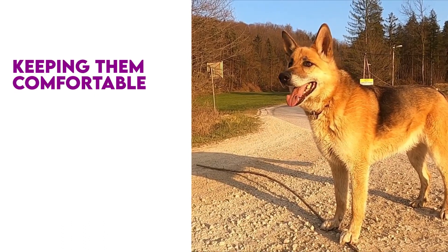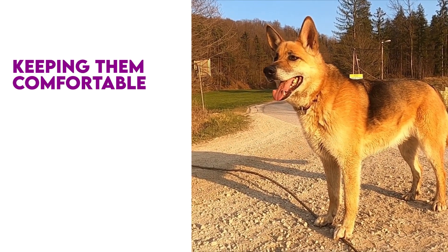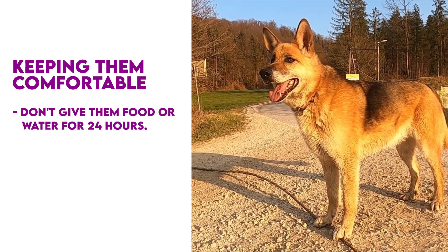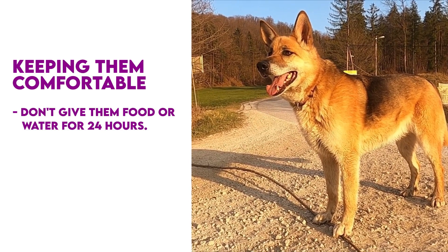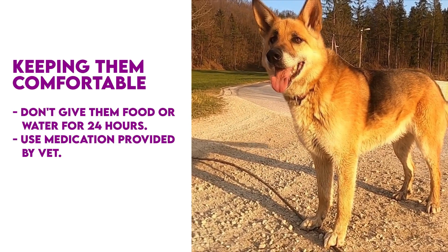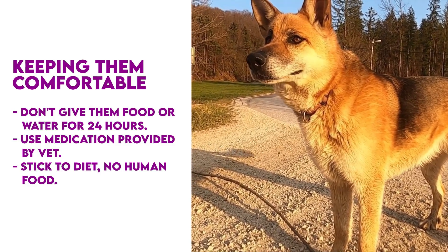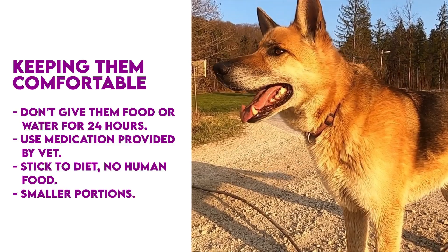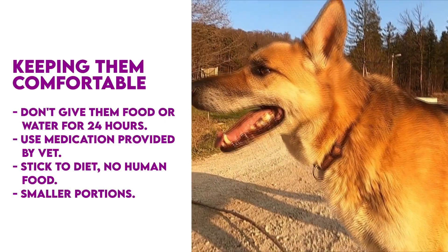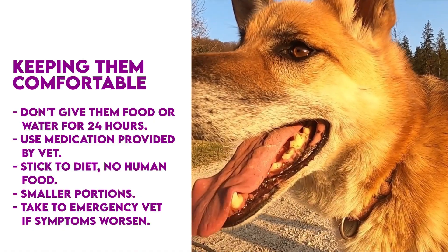Now let's talk about keeping your dog comfortable when they have pancreatitis. When your dog is diagnosed with pancreatitis, your veterinarian will give you information on how to keep him or her comfortable. Here are a few steps you can take: do not give your dog food or water for 24 hours — this will prevent inflammation and allow the pancreas to rest. Use the medication your vet provides to stop vomiting and restore electrolytes. Stick to the diet your vet prescribes and don't feed your pup any human food. Feed your dog in smaller portions throughout the day to make it easier to digest. Watch your dog carefully as he or she recovers, and be ready to take him or her to the emergency vet if symptoms worsen.